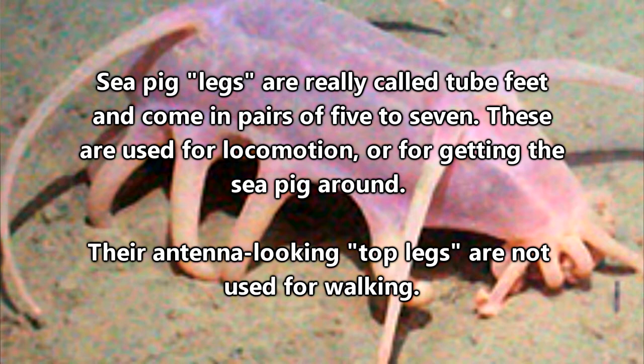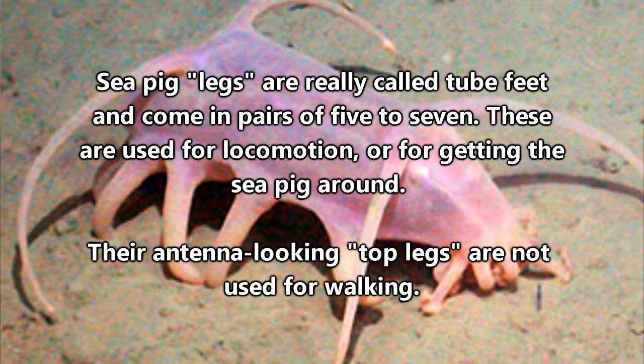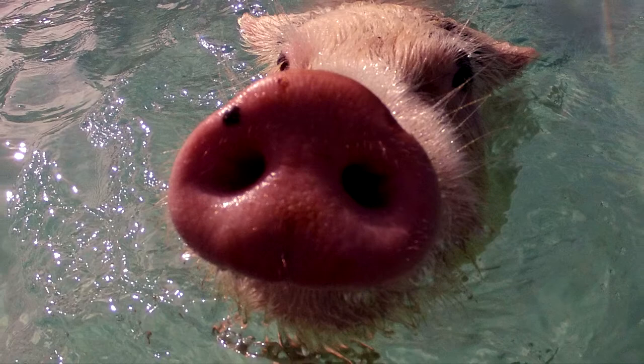Their legs, which are really called tube feet, come in pairs of 5 to 7 with the bottom legs used for locomotion. The antenna-looking things on the top of them are actually feet as well, though they're not used for walking. It's believed that these are used as a sensory organ, like a nose, that aids in finding food that's less than 100 days old, since they prefer it fresh. And what they eat you might find kind of gross — marine snow is an amalgamation of plankton debris, dead animal particles, and poop. This is part of the main portion of a sea pig's diet.